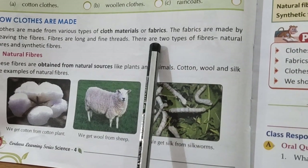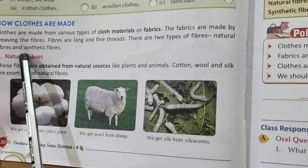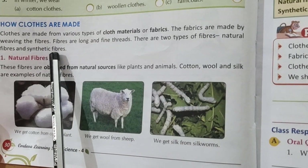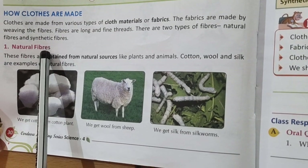There are two types of fibers: natural fiber and synthetic fiber. First of all we will study about natural fibers.